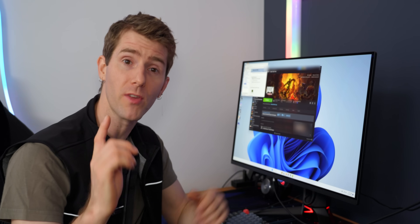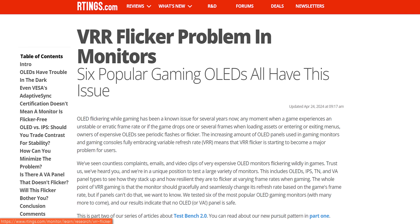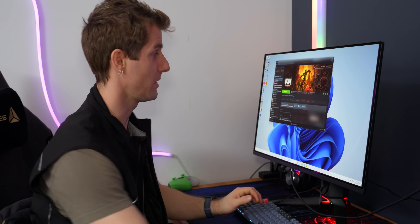Obviously this thing supports variable refresh rate with G-Sync, but some folks have complained pretty loudly about VRR flicker on OLEDs. Personally I haven't found that it bothers me that much, but if you are the kind of person who's affected by it, ASUS claims their new anti-flicker 2.0 with dynamic brightness algorithm should reduce that flicker by up to 20%.